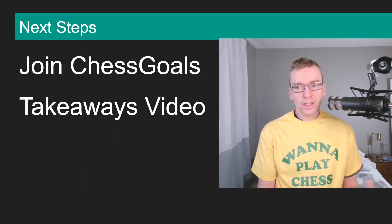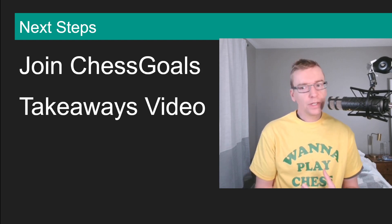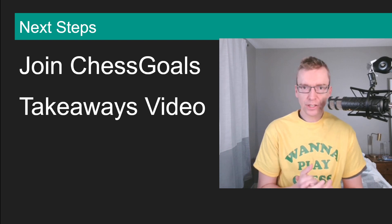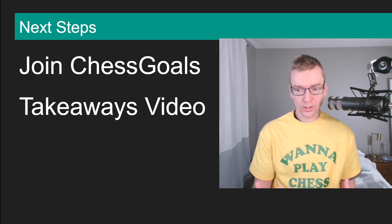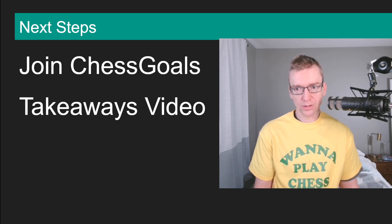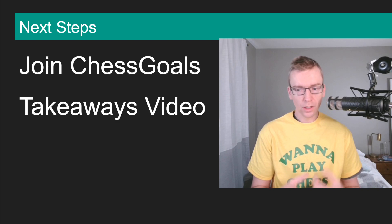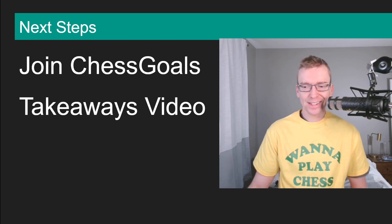Alright, next steps. I hope this video helped give you some ideas on how to improve. Please consider subscribing to our YouTube channel to keep getting this chess improvement content. We have an email list on our website, chessgoals.com, and in the description there's a link to join Chess Goals — we have hundreds of chess improvers already on Chess Goals study plans. I'm going to leave you with a takeaways video linked here. Go check that out, learn more about chess takeaways, and I'll see you guys in the next one.